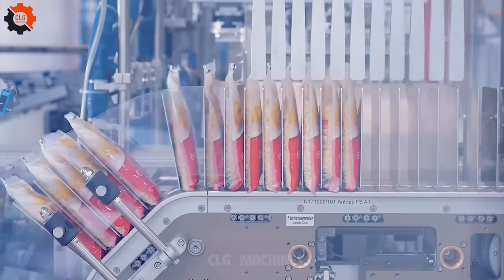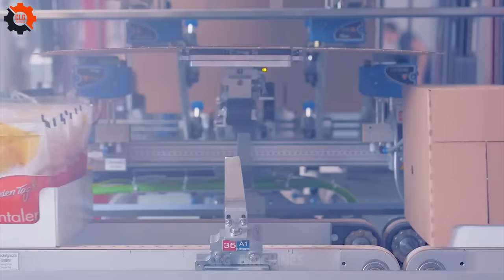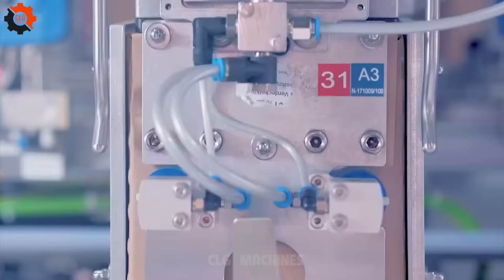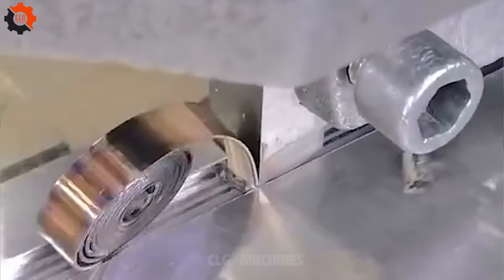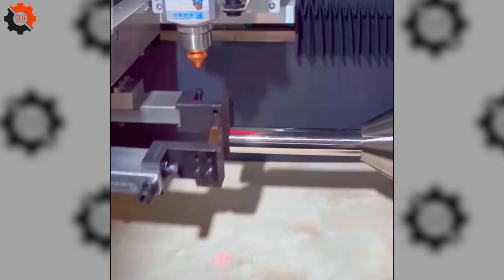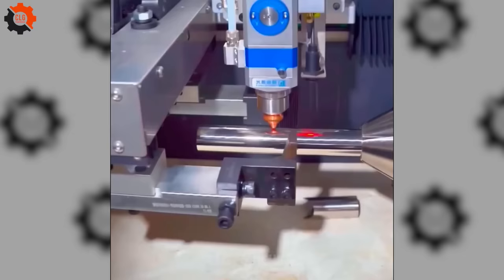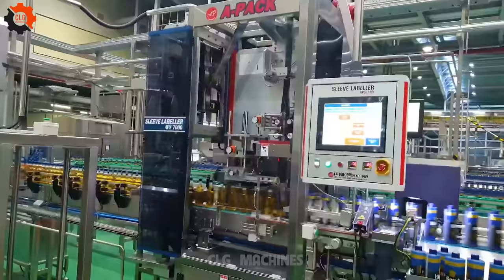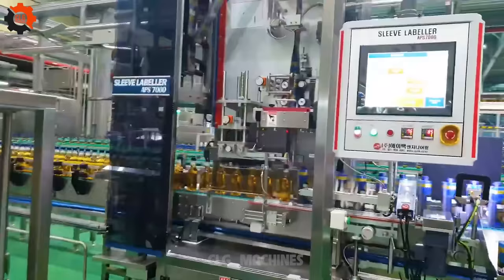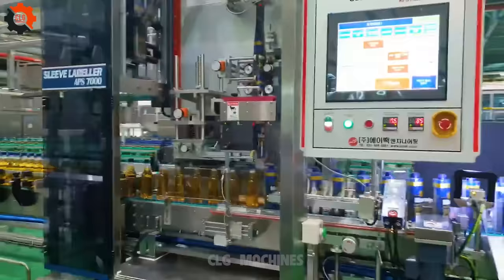A bolt out of the blue — the mechanism surprises us with its finesse. A reminder that sometimes the best surprises come when you least expect them. This contrivance in mass production is shaking things up like a Polaroid picture.